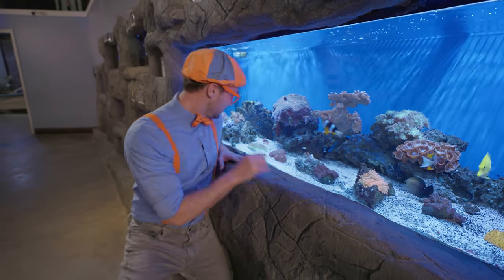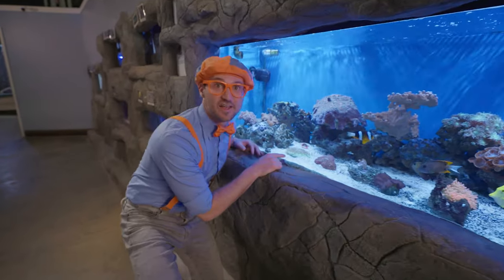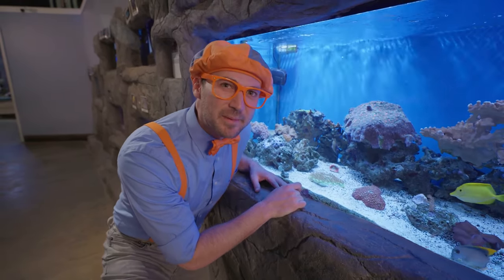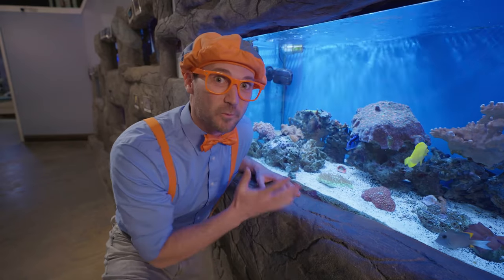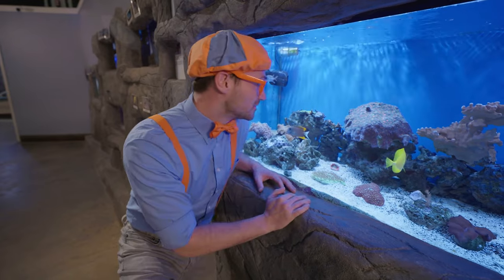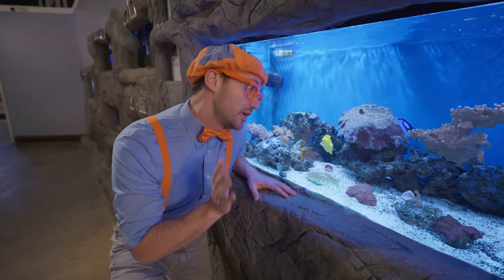And look at this one — it's really bright and green! Remember how we saw that eel hanging out in the rock and coral? They're just hanging out in their homes! See you later — enjoy your homes!